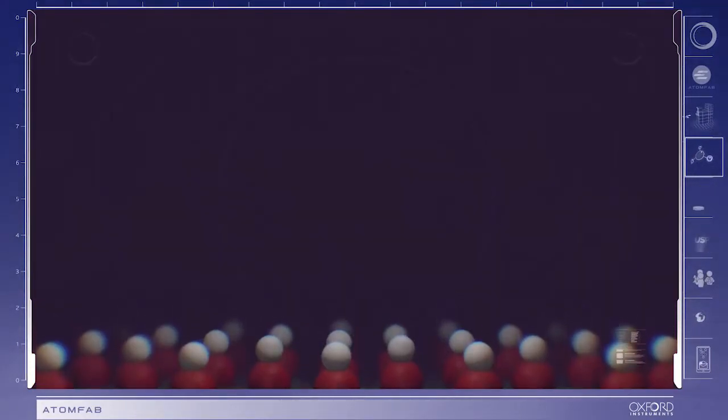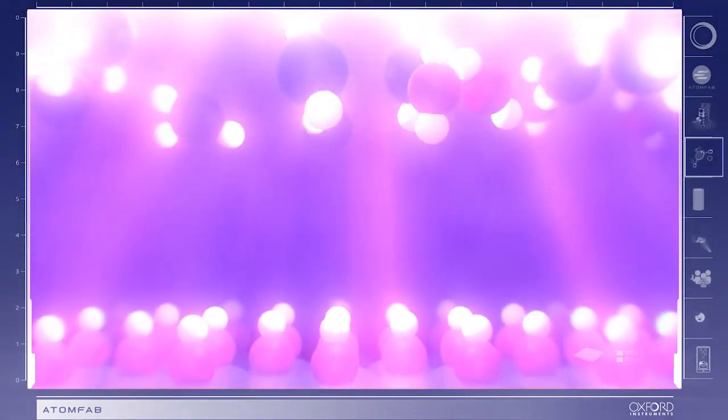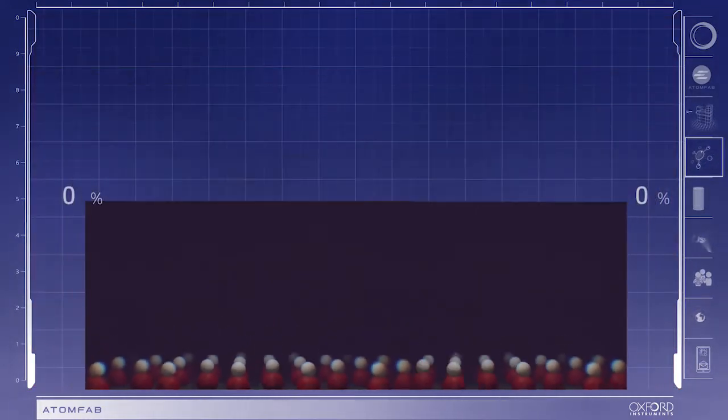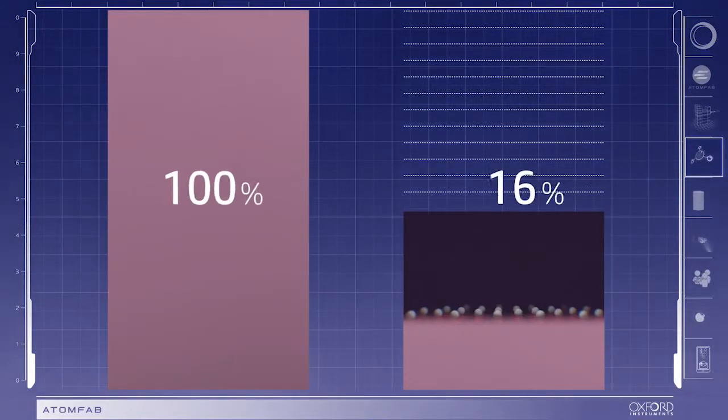This has the benefit of improved device performance and higher yield, all at a low cost of ownership. The unique solution that AtomFab provides is the combination of rapid ALD processing with sub-1 second cycle times along with low substrate damage — a must-have for GaN HEMT processing.